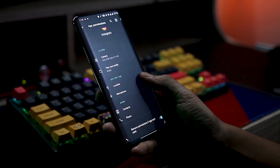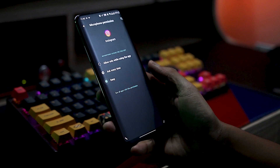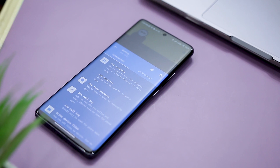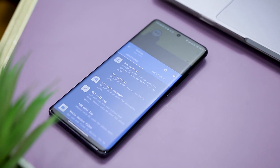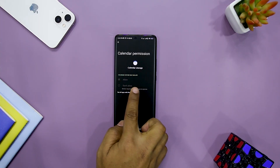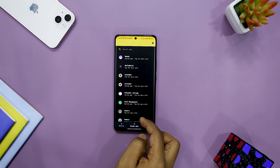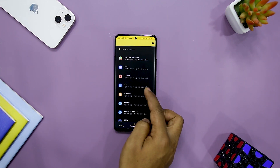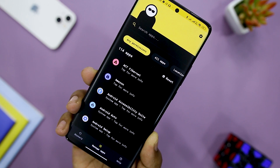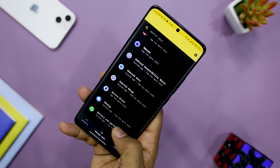Once you exit the application, Bouncer instantly eliminates the permissions, so you can continue your tasks without worrying about any potential privacy invasion or battery wastage. The app is primarily designed to let you provide apps with permissions in the foreground only. The full functionality and interface are straightforward, allowing you to conveniently access and use all of the features.